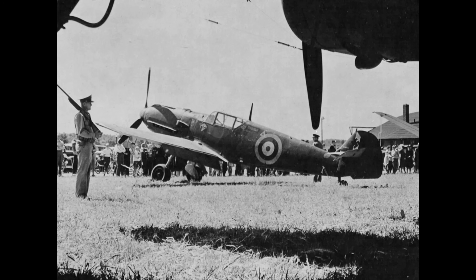The captured Bf 109 at Farnborough had revealed more than enemy capabilities or tactical vulnerabilities — it exposed a fundamental principle of wartime engineering: revolutionary aerial performance meant nothing if the aircraft couldn't survive its own landing. British mechanics had discovered that Germany's fighter superiority came with a self-destruct mechanism built into every airframe. For the Allies, it represented an unexpected strategic advantage — a reliable attrition source that required no ammunition expenditure, no risk to Allied pilots, and no strategic bombing missions. The Luftwaffe was destroying itself, one landing at a time, through a design compromise made years before the war began.